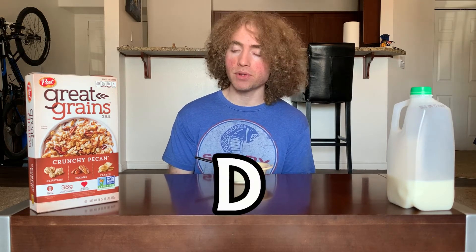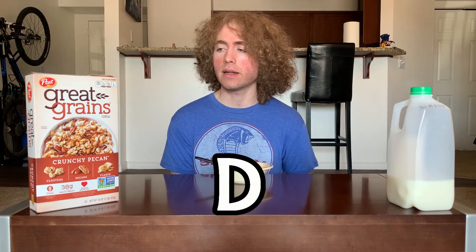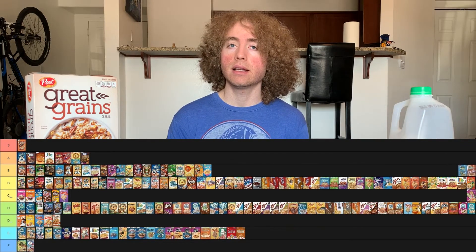Having just grains and pecan is fine, but it leaves me wanting. So I'm going to give Great Grains Crunchy Pecan a D — the same ranking as most of the Honey Bunches of Oats. I'd still prefer those taste-wise, but it has a decent base. There's nothing bad about it; I just want more taste alongside the pecan — even a hint of cinnamon could potentially elevate this to a C.